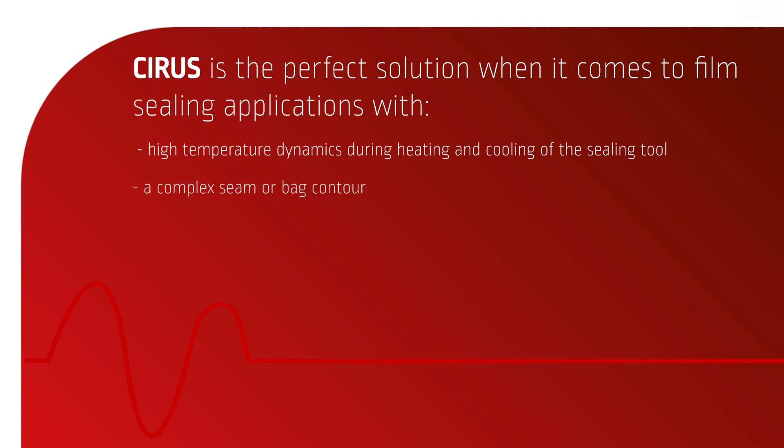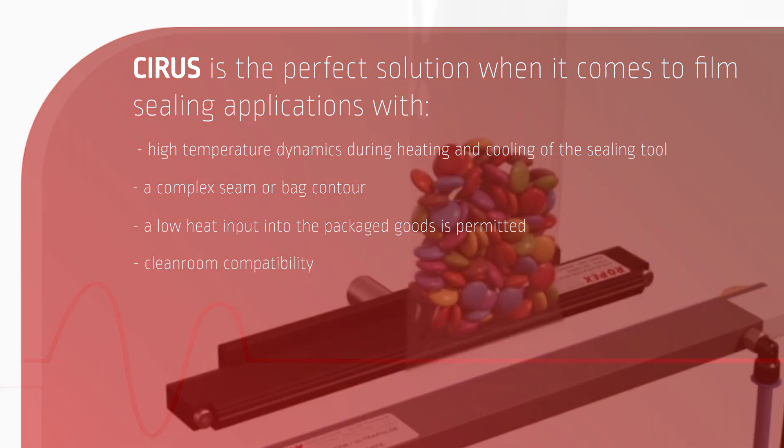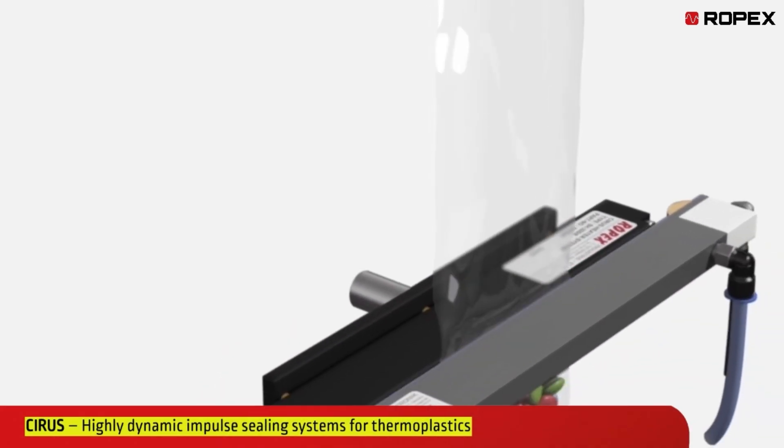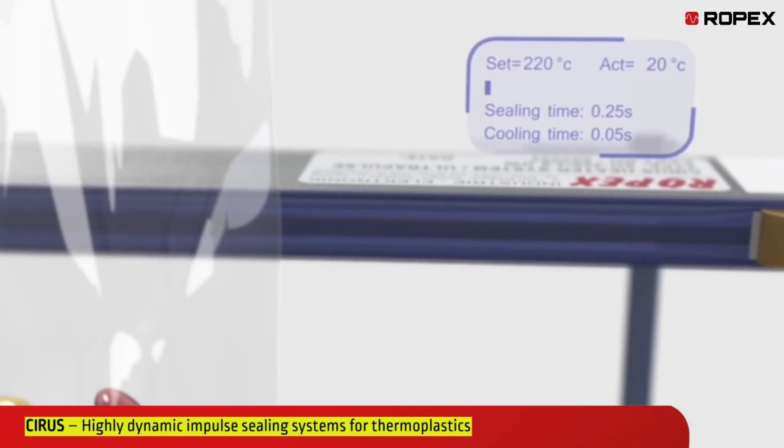It handles complex seam or bag contours, minimal heat input into the packaged goods, and clean room compatibility. It is a highly dynamic impulse sealing system — the perfect solution for all your film sealing applications.